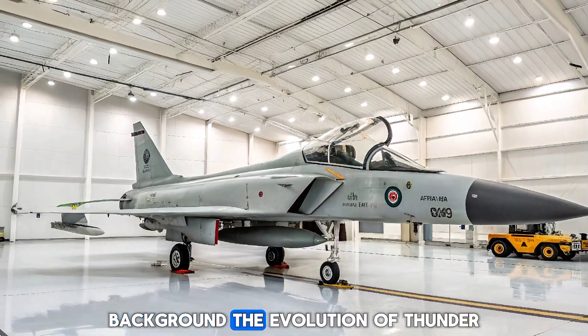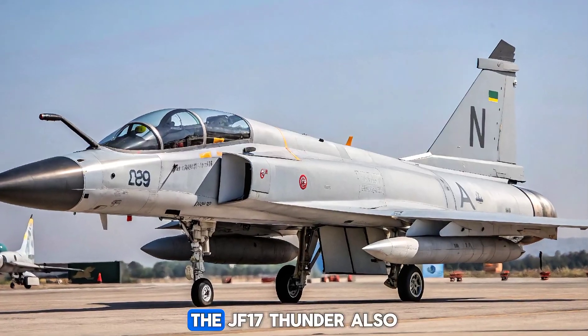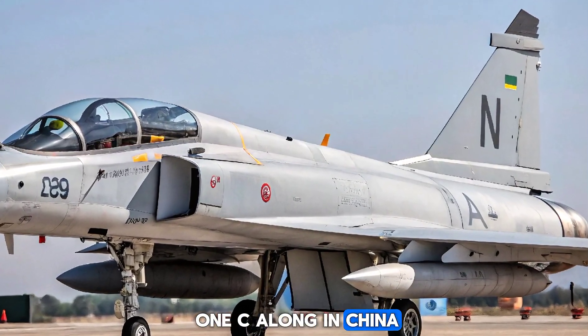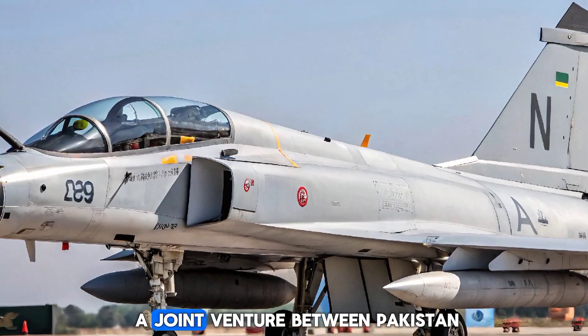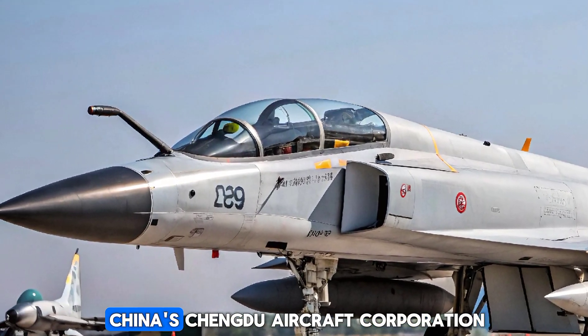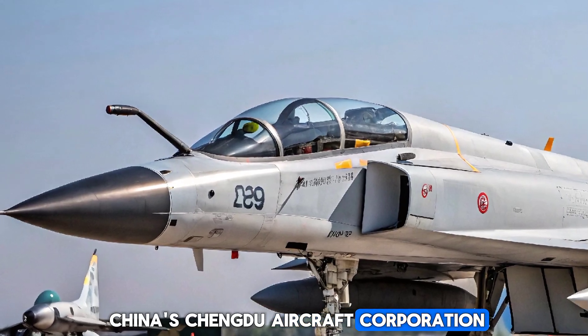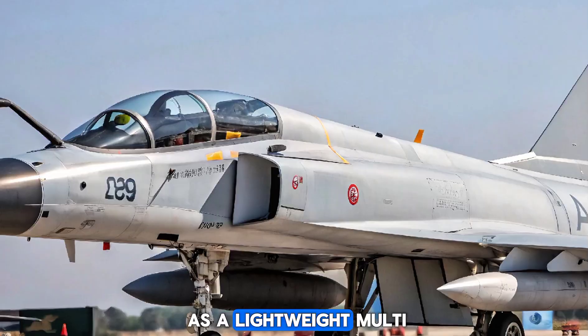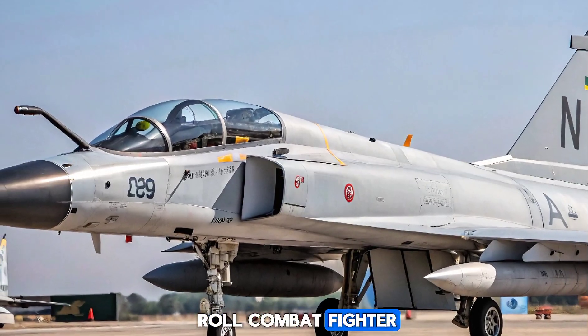The Evolution of Thunder. The JF-17 Thunder, also known as the FC-1 Xiaolong in China, is the result of a joint venture between Pakistan Aeronautical Complex (PAC) and China's Chengdu Aircraft Corporation. First introduced in 2007, the JF-17 was designed as a lightweight, multi-role combat fighter.